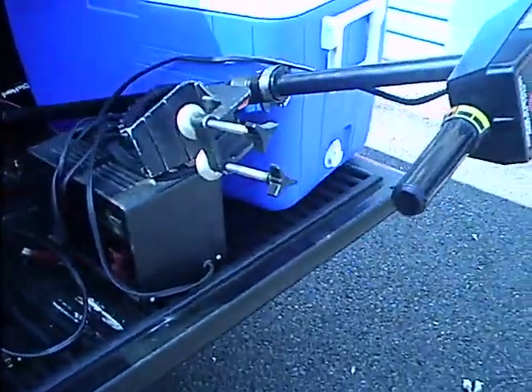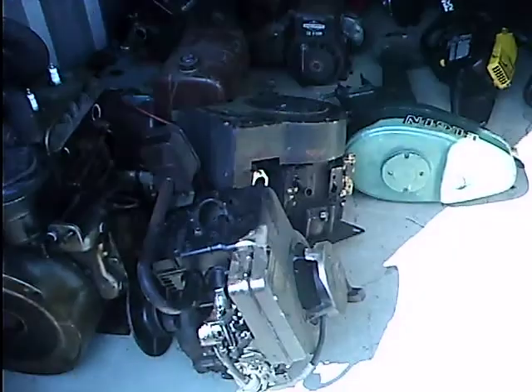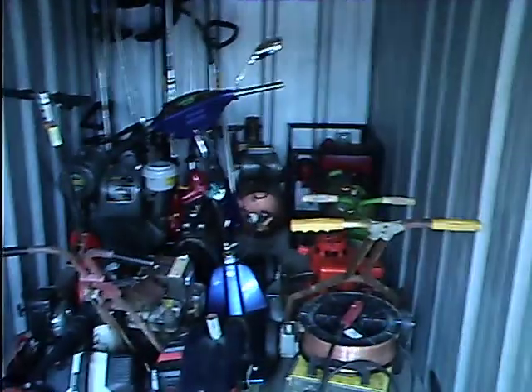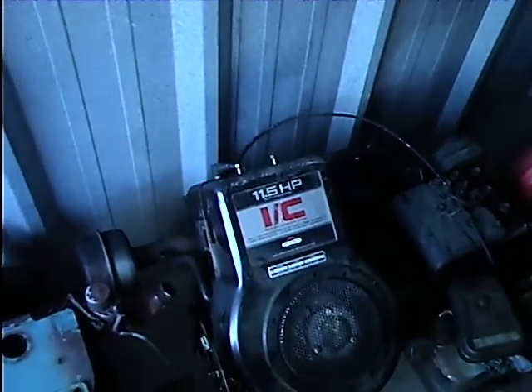Here's my trolling motor — use that up at the lake. Nice old Diehard. And my storage unit — lots and lots of stuff. Along with that 16 horse Briggs, I also got this 11 and a half Briggs.